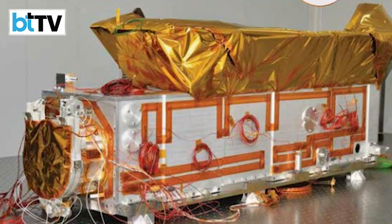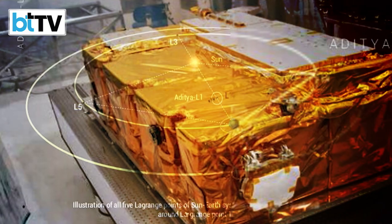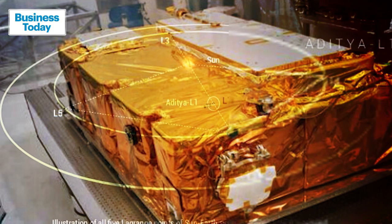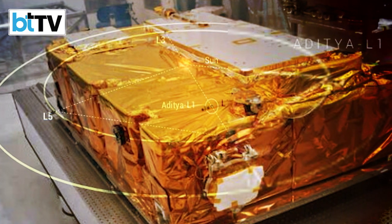Aditya L1 will carry seven payloads. Four of them will carry out remote sensing of the Sun, and three others will do in-situ observations.